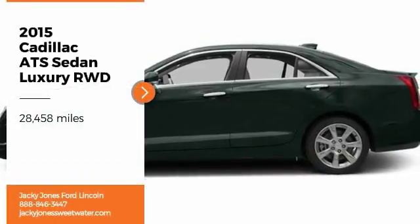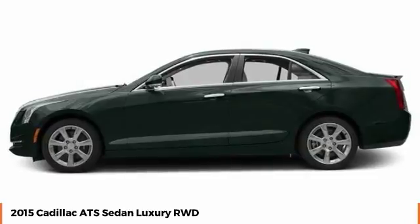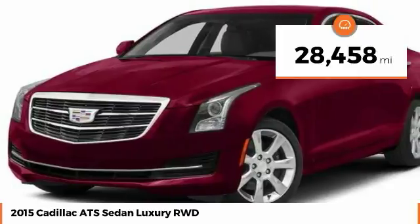Don't miss this great vehicle. It's equipped with great features. You'll want to take this vehicle home. Make a great choice today. Visit the dealership today and see this vehicle firsthand. This vehicle has less than 30,000 miles.